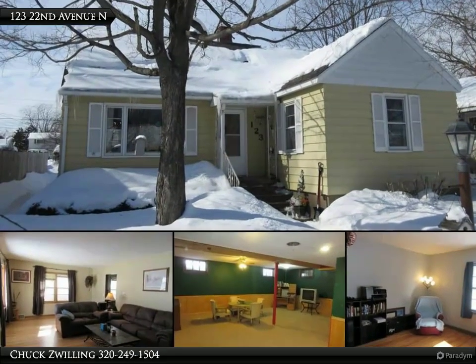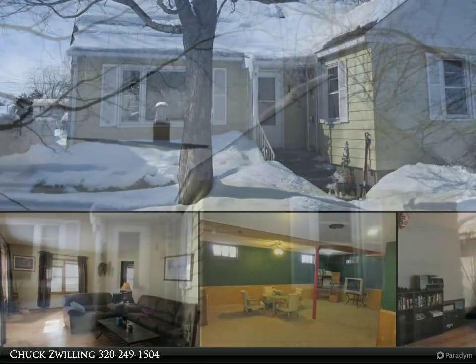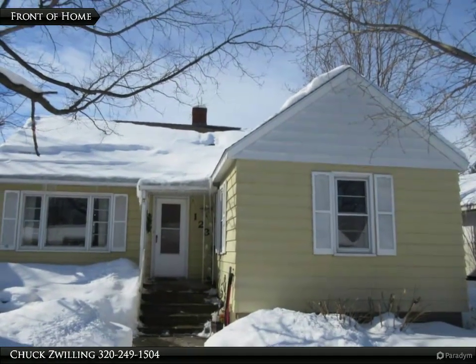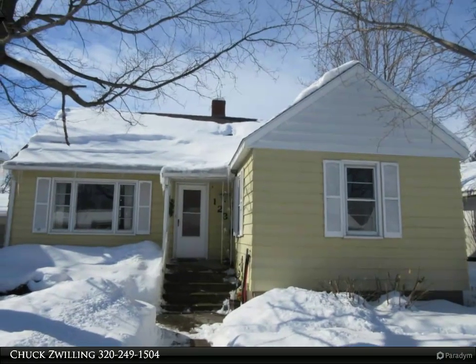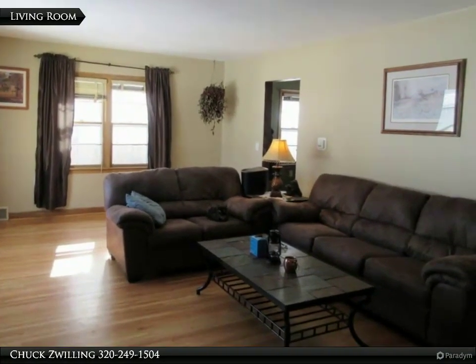Spacious 4 bedroom, 3 bath home conveniently located close to schools and shopping. The main floor features beautiful hardwood floors, 2 bedrooms and a full bath, tiled floor in the kitchen and dining with lots of cabinet and counter space, and an insulated 3 season porch.